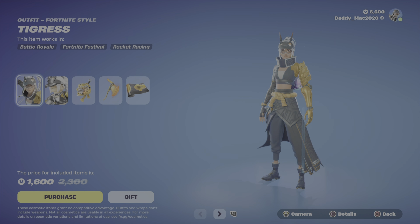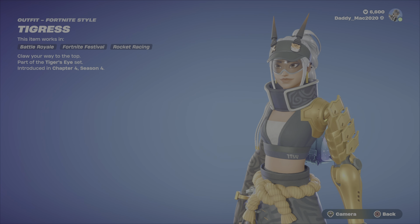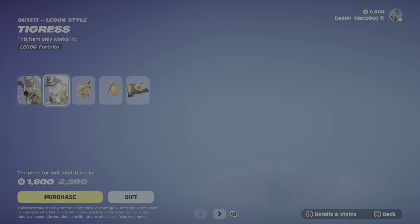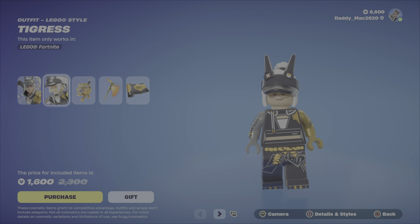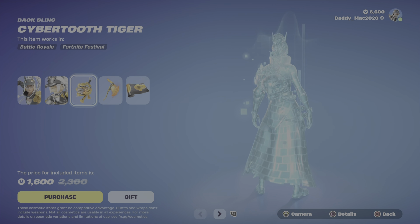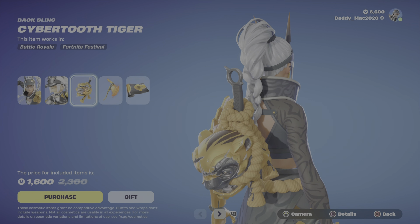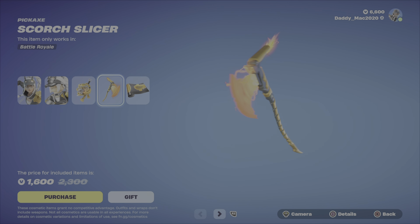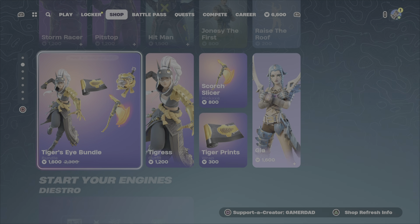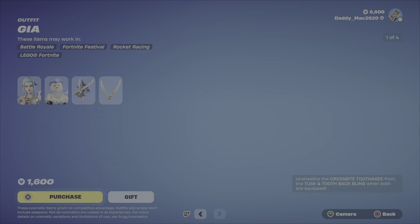The Tiger's Eye Bundle is back, featuring the Tigress outfit. It's only been around a little while. I think it's a cool looking outfit — just the one style for now, though it'd be cool if it got a future enhancement and an additional style. The Lego style looks great. We've got the Cyber Tooth Tiger Back Bling, the Scorch Slicer Pickaxe, and finally the Tiger Prince Wrap. 1,600 V-Bucks, or you can get the outfit with the back bling, the pickaxe, or that wrap on their own.